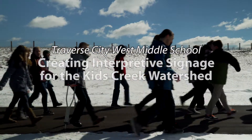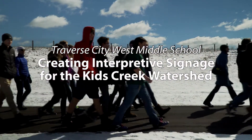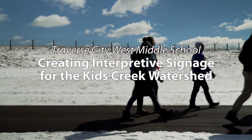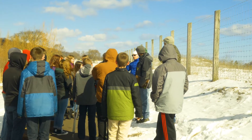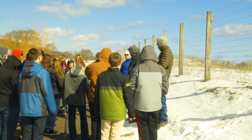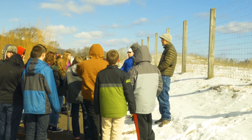Early this spring, Nature Change joined an 8th grade science class walking out into the frigid wind, down the Tart Trail, and into the open parklands behind Traverse City West Middle School. These young citizen scientists were out in the field to hear directly from natural resource experts about human impacts on the Kids Creek Watershed and the Buffalo Ridge area visible along the Tart Trail.